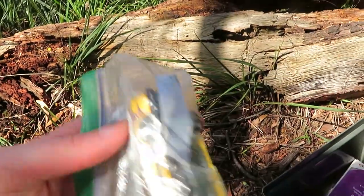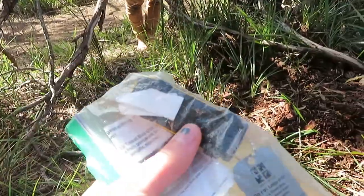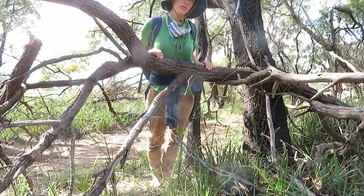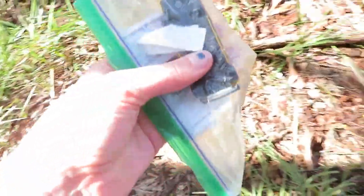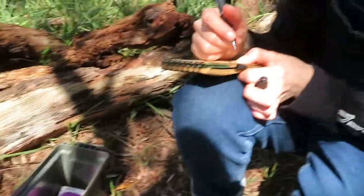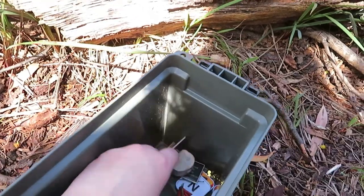We haven't done one — this is our first trackable. Let's take it. What's a trackable? It's where there's, like, a little item, for example a car, and you put it in a cache, and people take it from cache to cache, and it gets to like the other side of the world. So we can track this on the website. The last person that was here put it here. That's very exciting. We've never encountered one before.